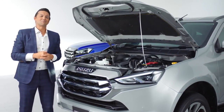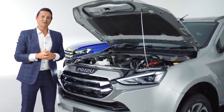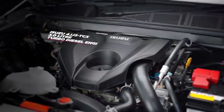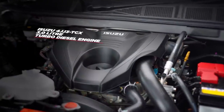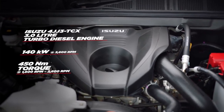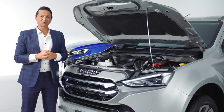Isuzu has a legendary reputation for reliability, and crucial to that reputation is the engine. Like the all-new D-Max before it, Isuzu is thrilled to confirm that the latest generation of MU-X is powered by Isuzu's 3.0-litre RZ4E-TC turbo diesel engine. Featuring 140 kilowatts of power and 450 newton-metres of torque at just 1,600 RPM, every MU-X sees it paired with a refined six-speed Revtronic automatic transmission with sequential sports mode.